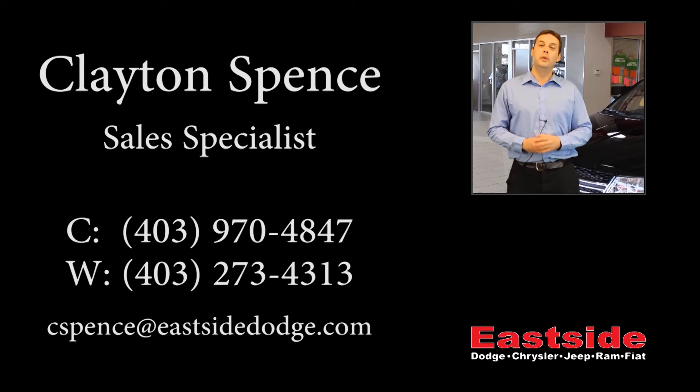Hey folks, here's something that a lot of people don't know about me — I used to play guitar in a band.